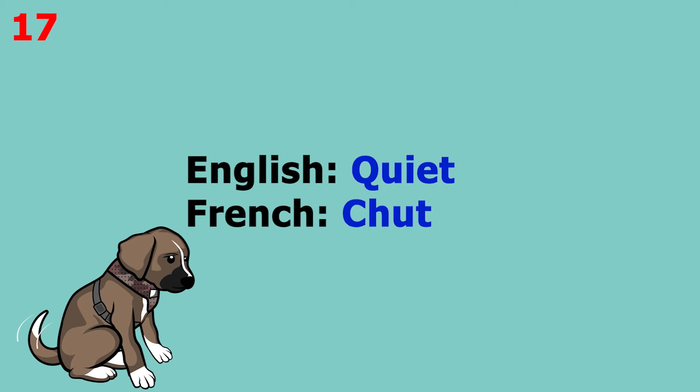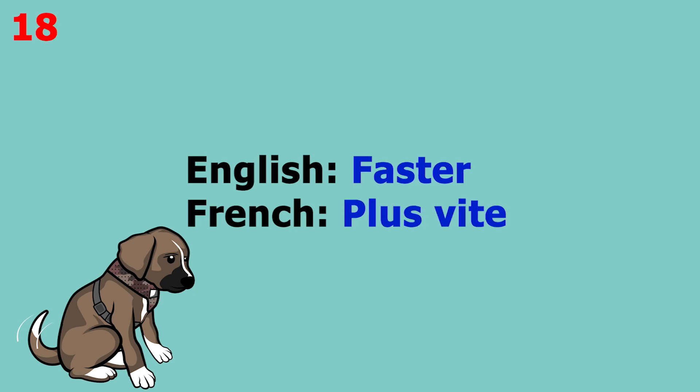The word is 'quiet', which in French is 'chute'. This word pronounced more slowly sounds like 'chute'. The word is 'faster', which in French is 'plus vite'. This word pronounced more slowly sounds like 'plus vite'.